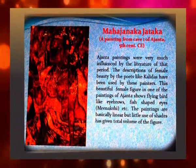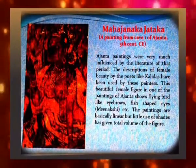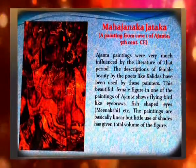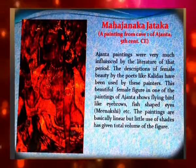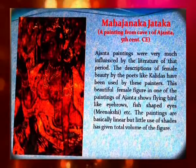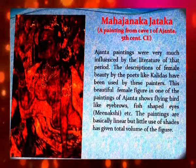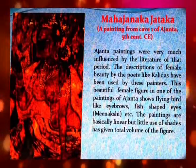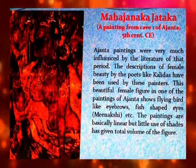Ajanta paintings were very much influenced by the literature of that period. The description of female beauty by poets like Kalidasa has been used by these painters. This beautiful female figure in one of the Ajanta paintings shows flying-bird-like eyebrows and fish-shaped eyes, famously called Meenakshi. The paintings are basically linear, but the slight use of shading has given full volume to the figure.